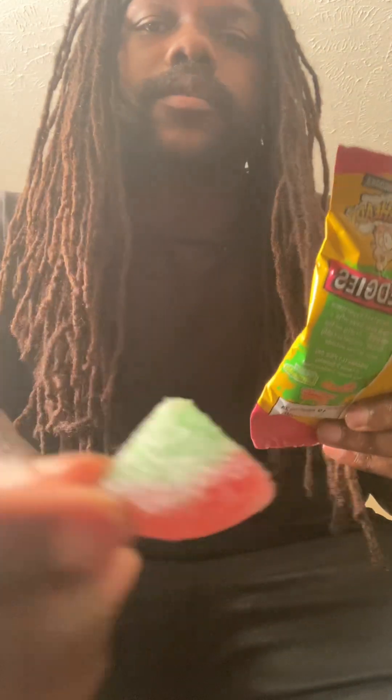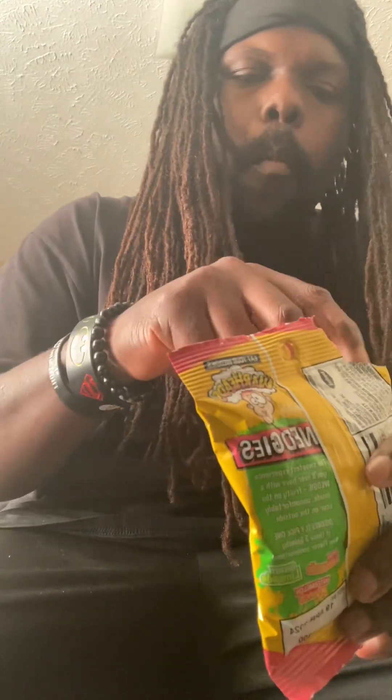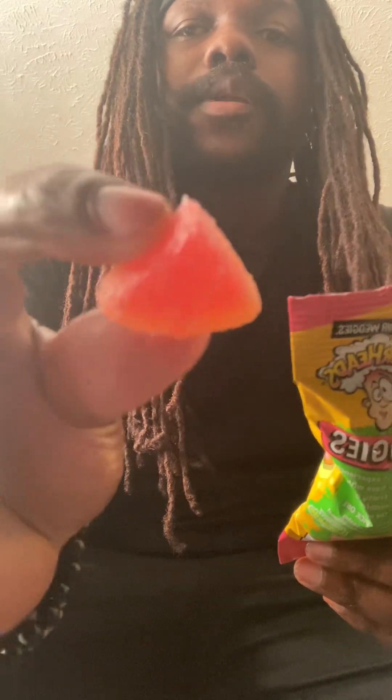This one right here is the cherry lemonade — pretty good! Now this one is the watermelon punch. So I guess it's fruit punch and watermelon. I don't know, but let's try it.